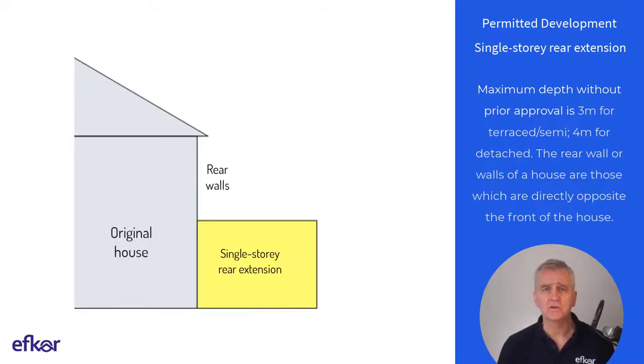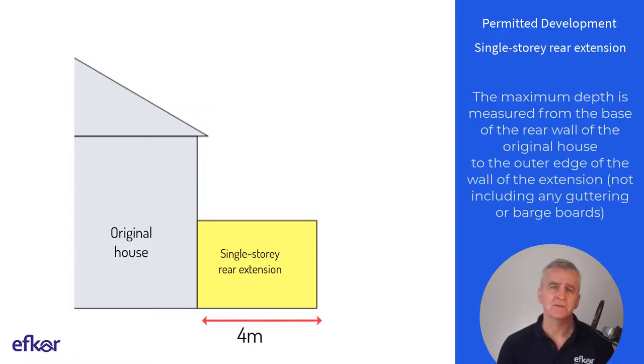The rear wall or walls of a house are those which are directly opposite the front of the house. The maximum depth is measured from the base of the rear wall of the original house to the outer edge of the wall of the extension, not including any guttering or barge boards.